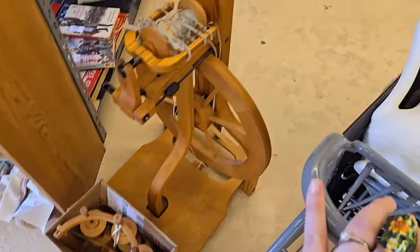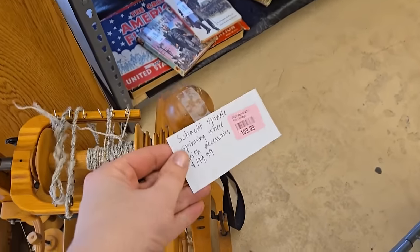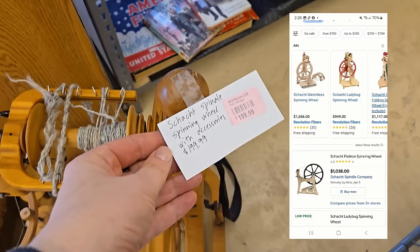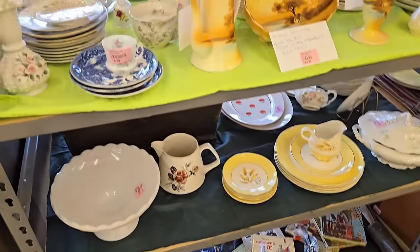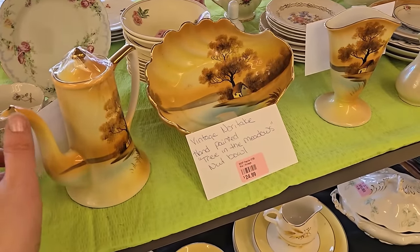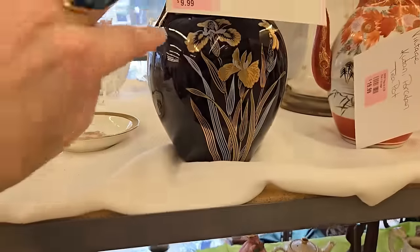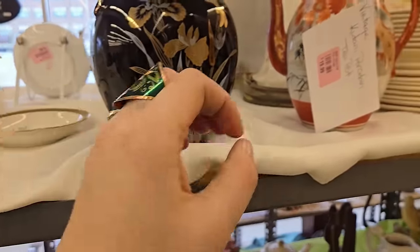I was an avid knitter at one time — I even used drop spindles to spin my own yarn, so this was very tempting. It was $199, but you guys know some of these pieces can go for a lot. Here we have the vintage Noritake set — this is Tree in the Meadow, and those can go for a lot. The reason I didn't pick up Tree in the Meadow is because they had them priced pretty high at this thrift store. Really pretty though, and those are pieces to be on the lookout for.